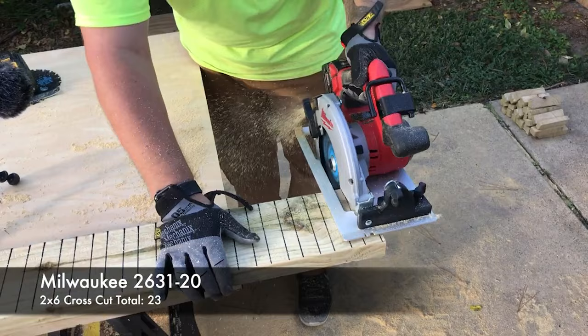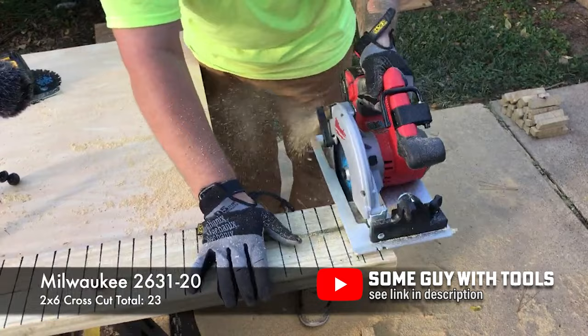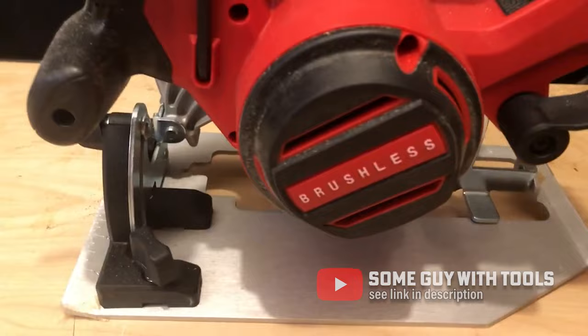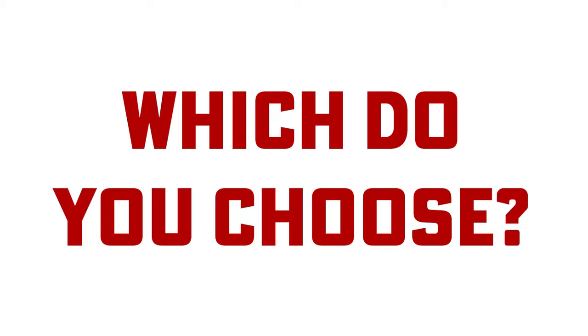Obviously with this tool upgrade, the original was discontinued, but Milwaukee gave us the launch of the 2631, which was very similar in size and power to the Gen 1 Fuel circular saw and was labeled as brushless, not Fuel. Milwaukee doesn't give watt output or torque ratings for this tool, so it's hard to measure exact power differences, but we've sold them to dozens of pro users and were pleasantly surprised by the positive reviews received.